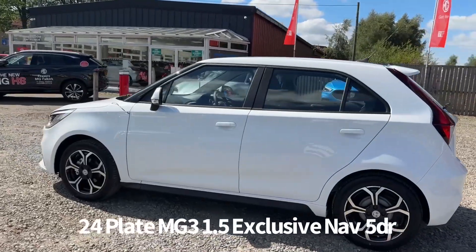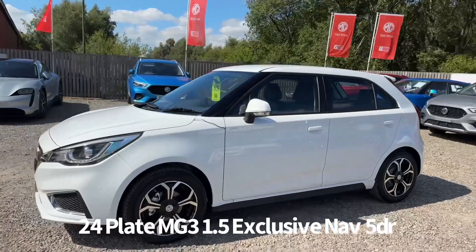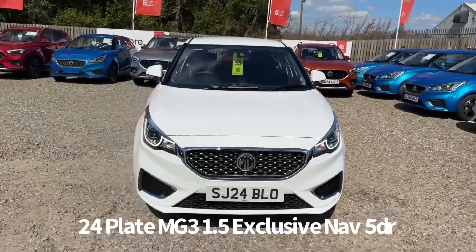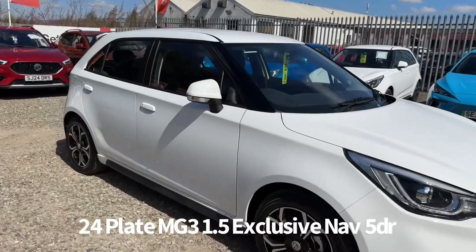It comes with two keys. The specification includes remote central locking, diamond cut alloy wheels, rear parking sensors with rear parking camera, front and rear electric windows, electrically operated and heated door mirrors, front LED daytime running lights and automatic headlights.